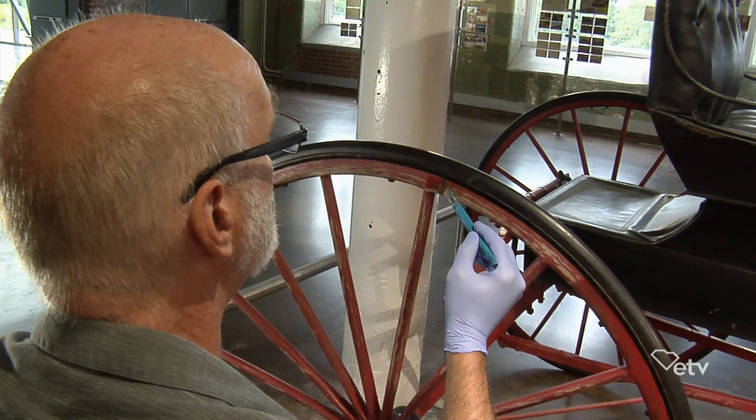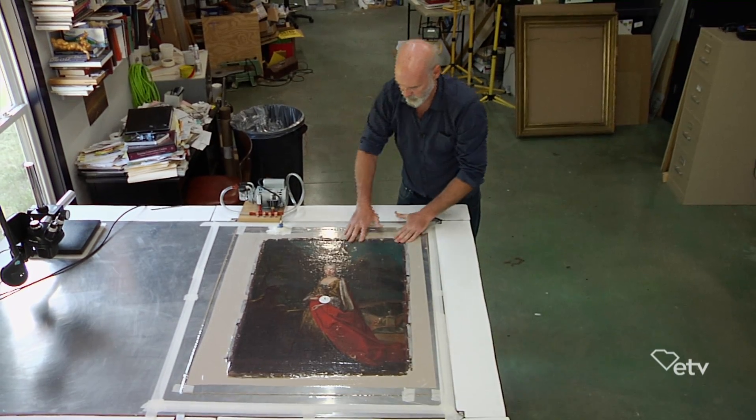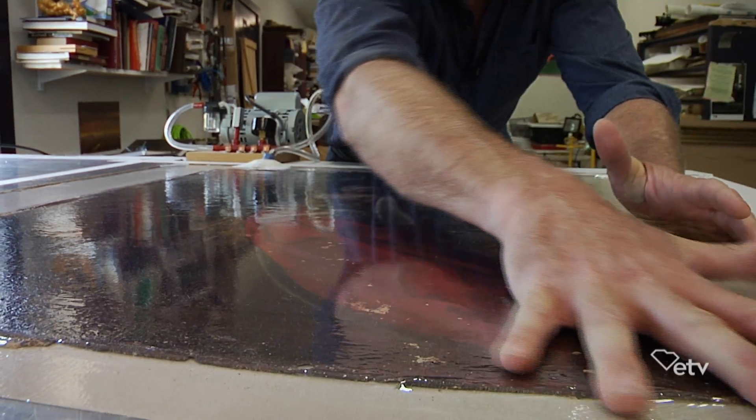Then of course I'm consolidating, re-adhering loose paint, mending tears in many different ways, re-stretching, reframing — things like that.